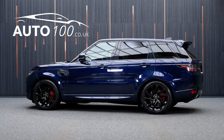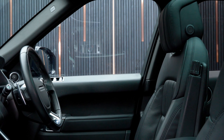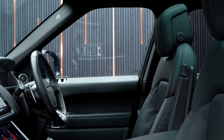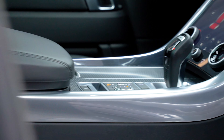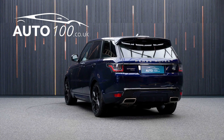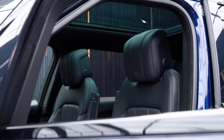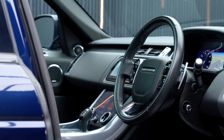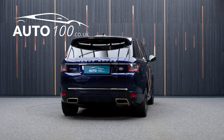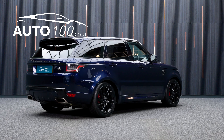This fabulous Range Rover Sport is finished in the stunning colour combination of Portofino blue with ebony leather upholstery, and rides on incredible 21-inch 5-split boat design alloy wheels in black finish with red brake calipers. It also boasts being VAT qualifying with one owner from new, full Land Rover main dealer service history, and additional factory options.